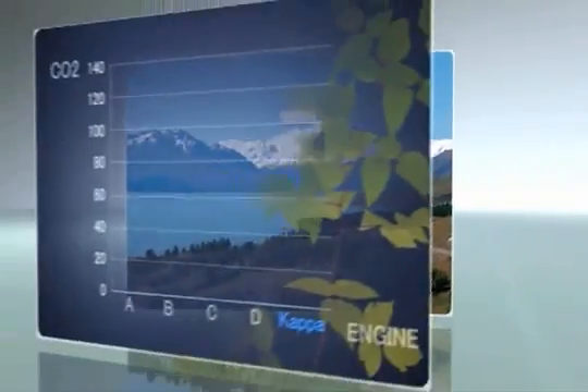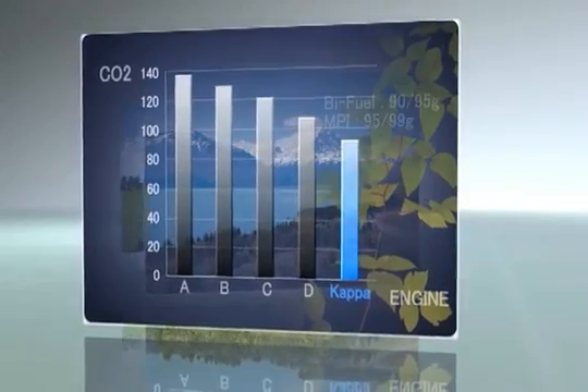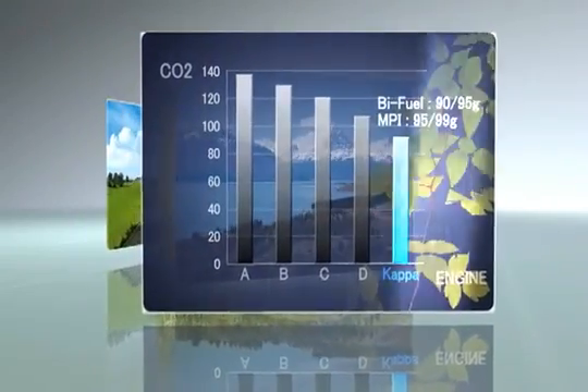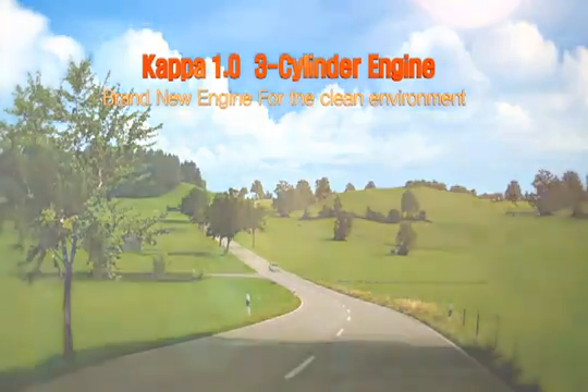The leader of the green car era of the next generation. Boasting outstanding fuel efficiency, low CO2 emissions, and high performance, the world-class eco-friendly Kappa 1.0 three-cylinder engine will be the leader of the next generation green car era.